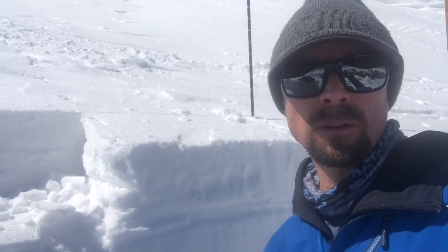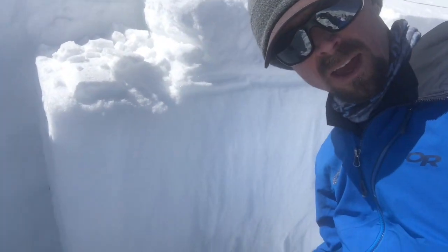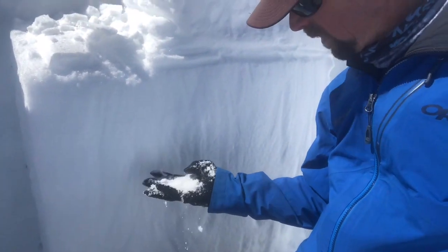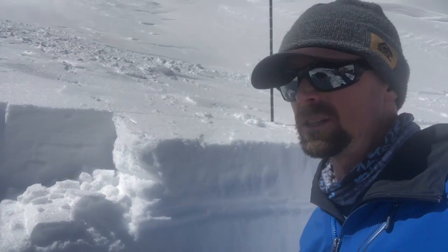The second concern is there was a remotely triggered avalanche a little further up the valley that I can see from here, reported yesterday, that failed to the ground. One of the big things is we still have a bunch of weak, grainy, sugary snow at the bottom of our snowpack. It has started to slowly heal but has certainly not gone away for the season.